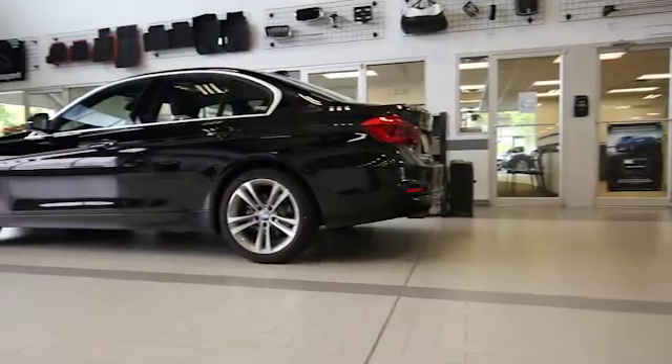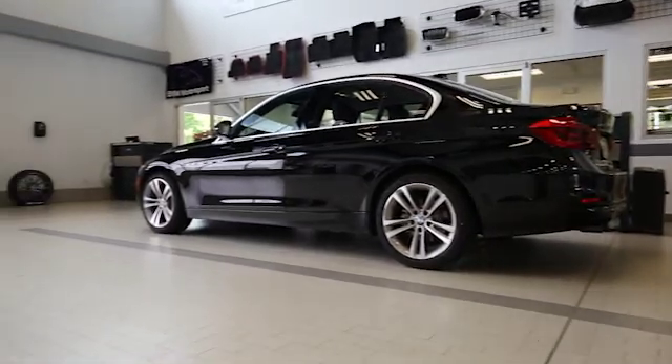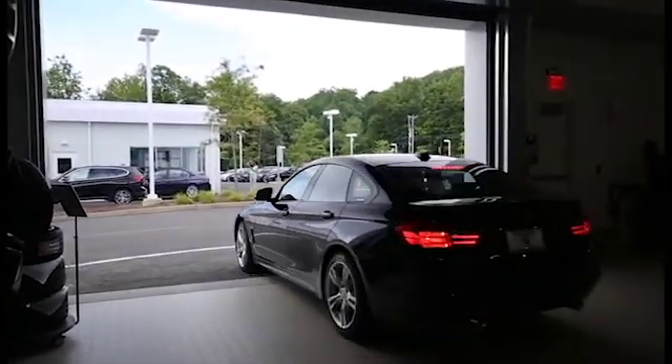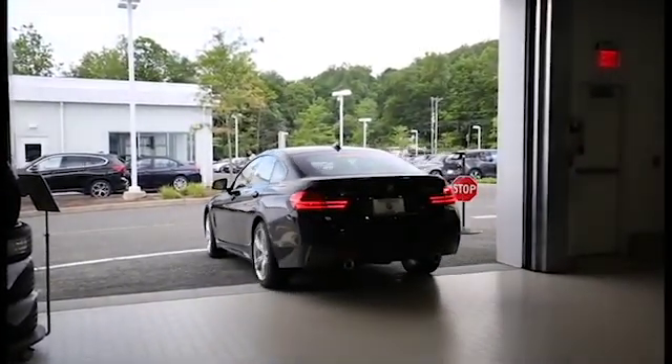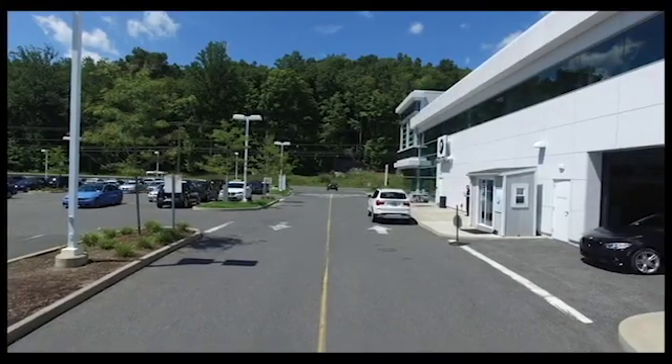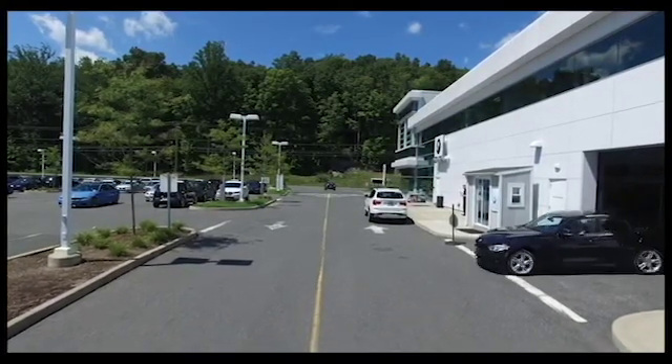When service is complete, your BMW will be washed and waiting for your arrival. And if you're not here enjoying our client lounge, it may be because you didn't need to come in for service at all — our complimentary pickup and delivery team handled your BMW service for you.